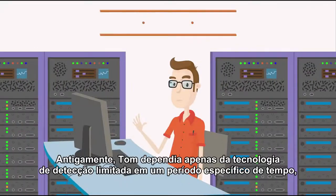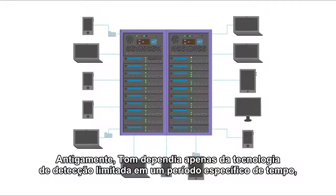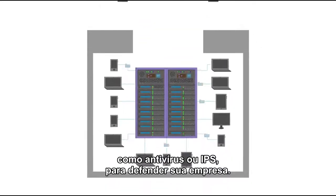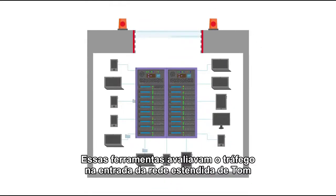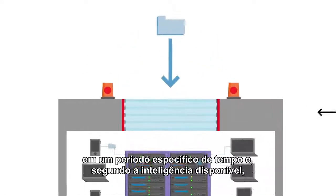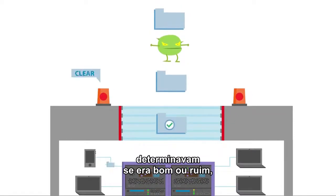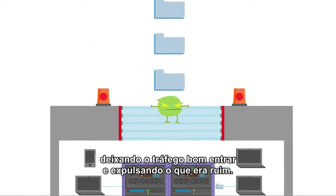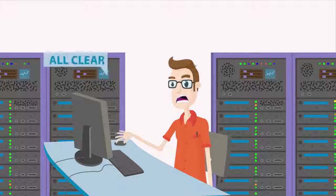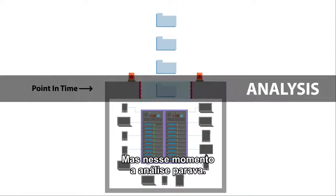Back in the day, Tom relied solely on point-in-time detection technology, like antivirus or IPS, to defend his organization. These tools evaluated traffic coming into Tom's extended network at a single point in time. And based on known intelligence, gave a disposition of good or bad, letting the good stuff in and kicking the bad stuff out. But that's where the analysis stopped.